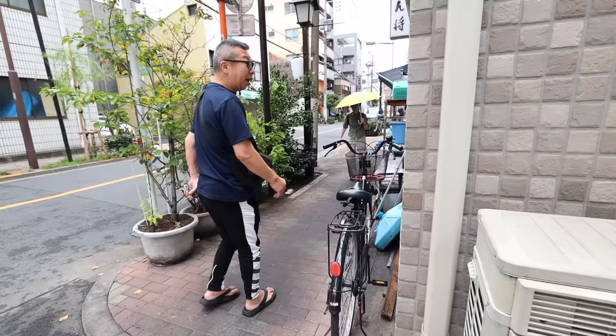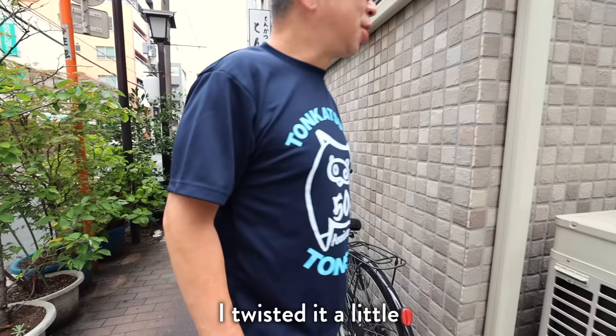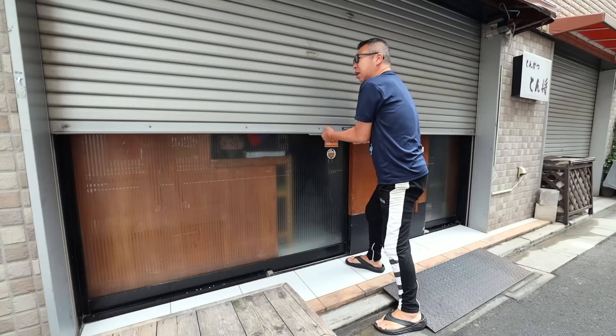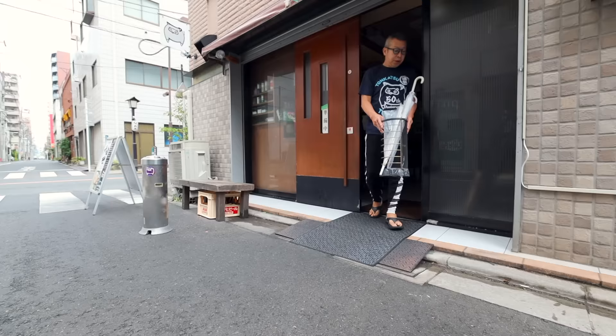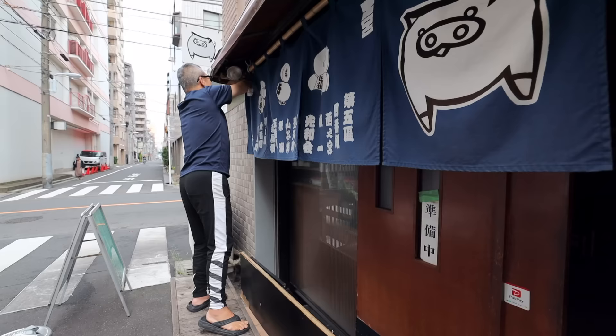Good morning. Is your leg okay? What happened? This is Sonne-san, the second-generation owner of the shop, and he's usually the first one to come in. As soon as he arrives, he starts setting up the shop and then cleans before any food prep starts.